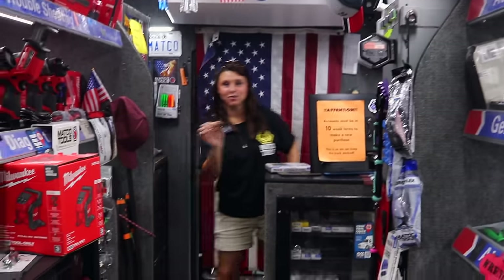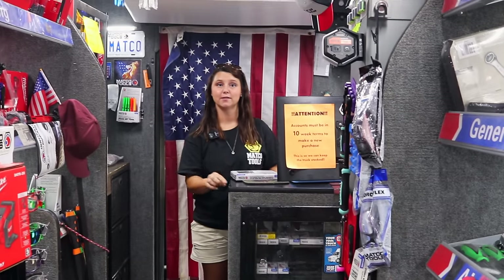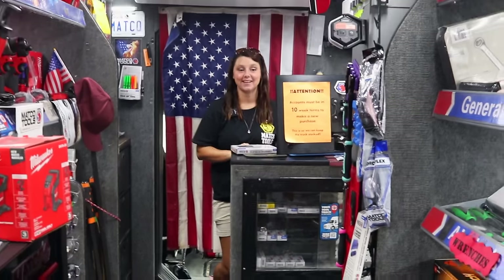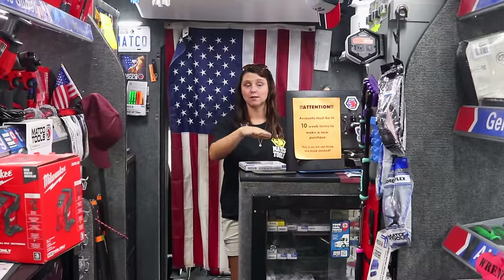Does that one have the lever in the back? Is that how that one does it? Yep, there is actually a little lever, and then it has instructions — unlock and lock. You'd be surprised. But yeah, it's pretty nice. A lot of people like the tray underneath it.